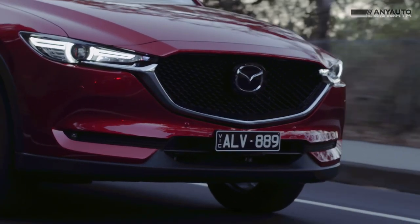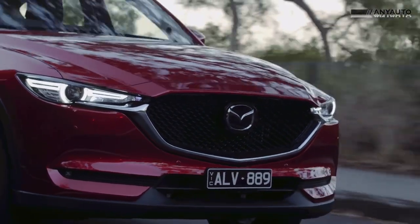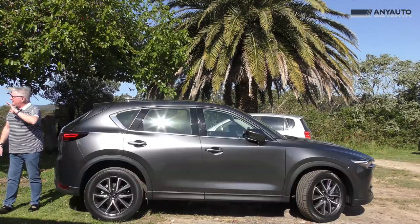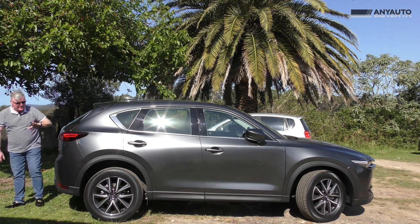This Mazda symbol — the flying wings, which is also an M — is solid, and that's where the radar lives for the radar cruise control. And you can see that the car's locked because the mirrors are folded.